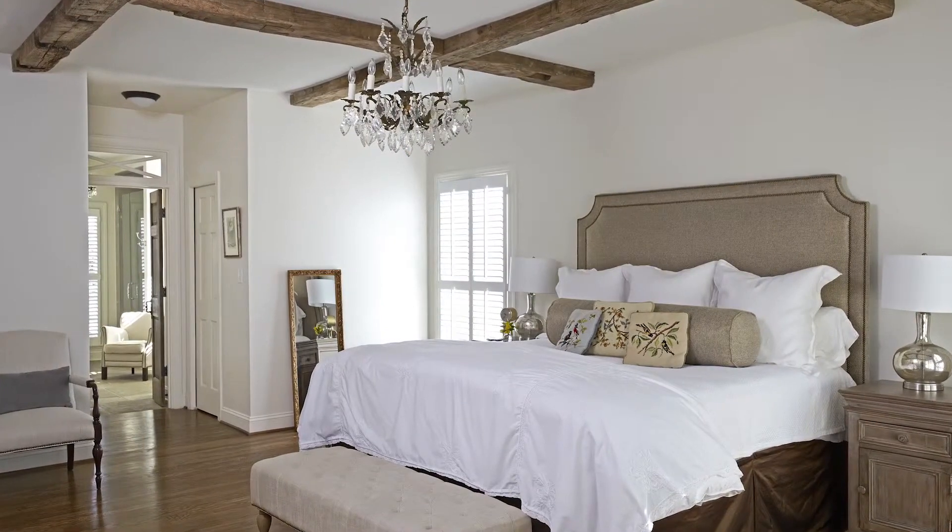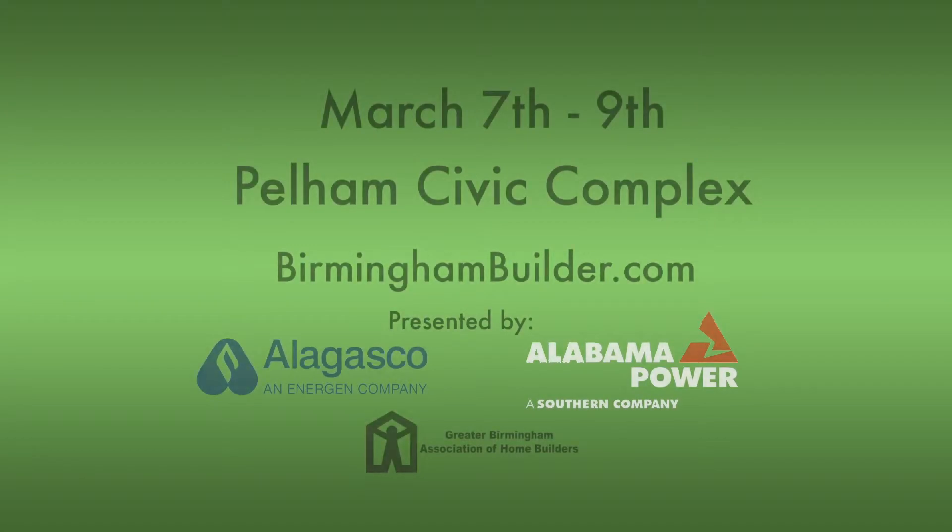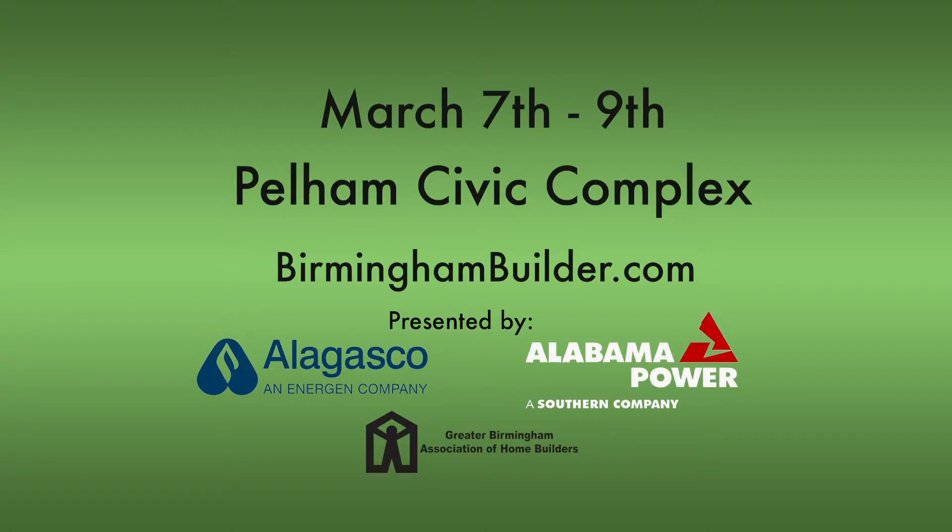See the latest home trends, meet local builders and remodelers, and get inspired at the Birmingham Home Builders Building and Remodeling Expo, March 7th through 9th at the Pelham Civic Complex. Let's get started.